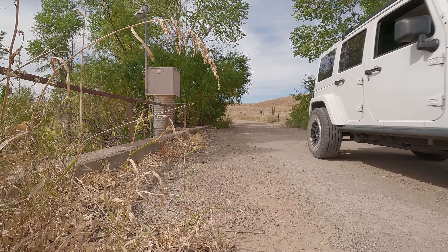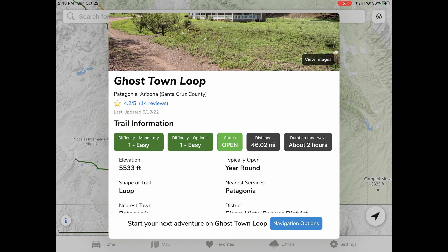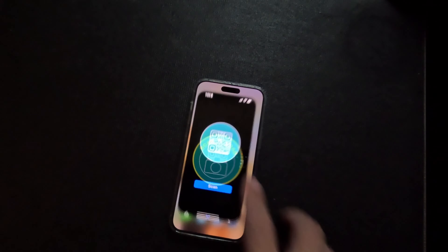Ghost Town Loop for Halloween? Yeah! Hi, I'm Randy. I make apps for phones, tablets, and desktops. And I love my Jeep. On the weekends, I want adventure. So come with me and let's shift into sunshine.